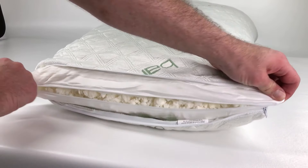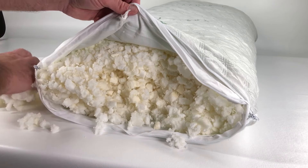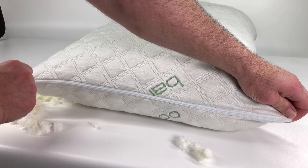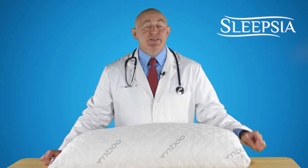Super easy to fluff up. These pillows adjust and mold according to the body of the user. Just unzip the pillows and remove or stuff in the required amount of foam.